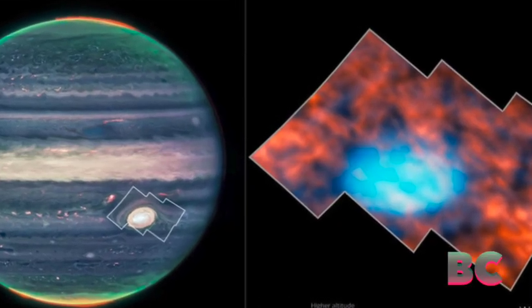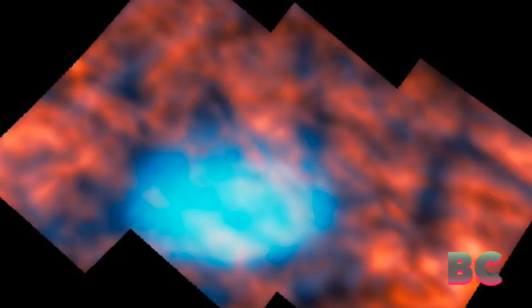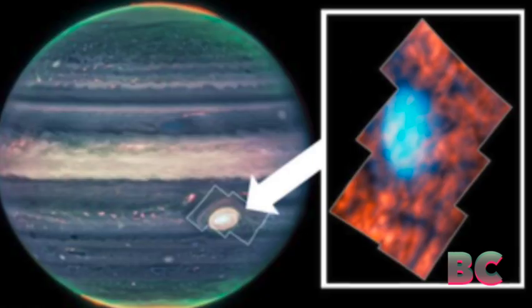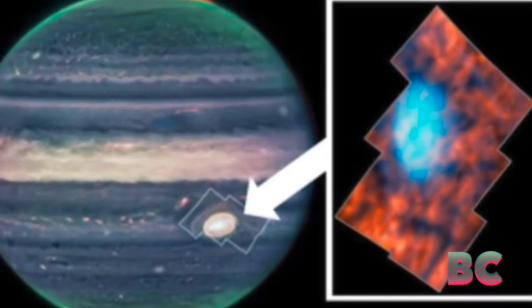Using the James Webb Space Telescope, scientists have made new discoveries about Jupiter's Great Red Spot, revealing a surprisingly active and intricate atmosphere above the storm.